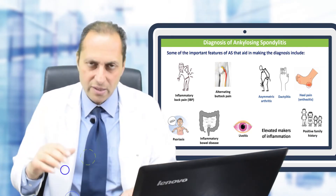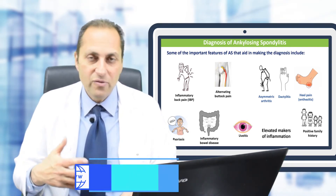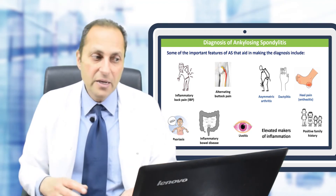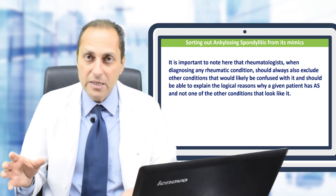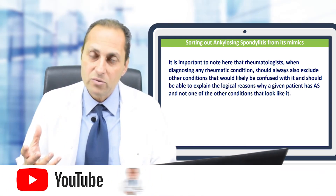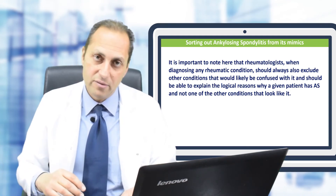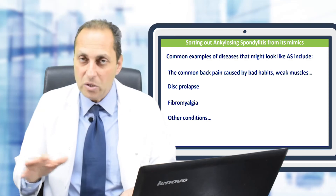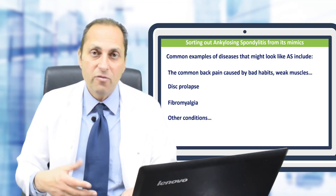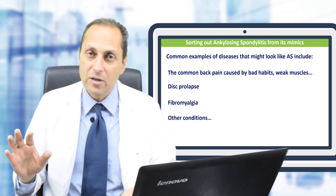Other diagnostic features include dactylitis (inflammation of all tissues of a toe or finger), heel pain (enthesitis), skin rash, inflammatory bowel disease, eye inflammation (uveitis), elevated inflammation markers, and positive family history. It is also important that physicians exclude mimics of ankylosing spondylitis — conditions that look similar, such as postural back pain, disc prolapse, and fibromyalgia. These were the main points about diagnosing ankylosing spondylitis.